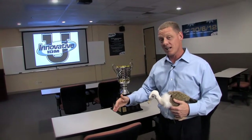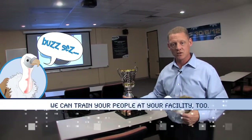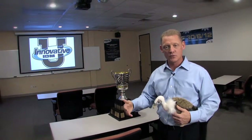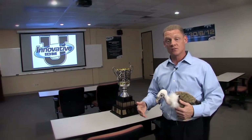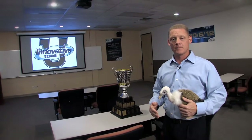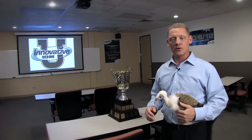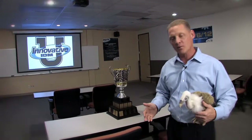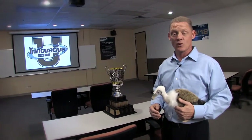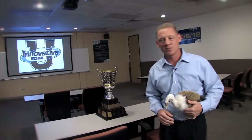Innovative University isn't just here — it's everywhere our customers need to be trained. We do on-site training and hotel-based classes in San Antonio, Baton Rouge, Mobile, Memphis, Little Rock, Tulsa, and Oklahoma City. Wherever there are customers who need training, we'll come to you and help grow your people. That's why we take it so seriously — because Innovative is the home of legendary customer service. Thanks for taking the tour; we'll see you next time.